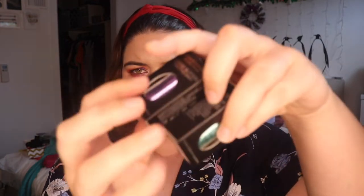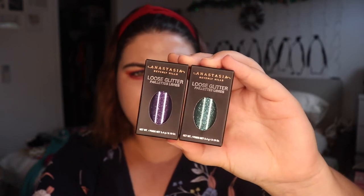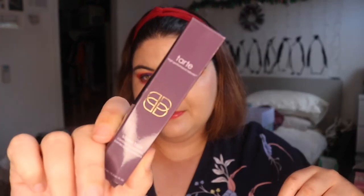They had 50% off the Anastasia Beverly Hills glitters in store. I have this one in pink sapphire and I love it — it's really finely milled and easy to use. I can't see them online at that same sale price, but if you're going into a Sephora store in Australia, definitely check if you can pick them up — 16 bucks for these glitters is well worth it. I also picked up the Tarte Shape Tape in the shade Light, which just released in Australia. I've used it once and I like it so far.